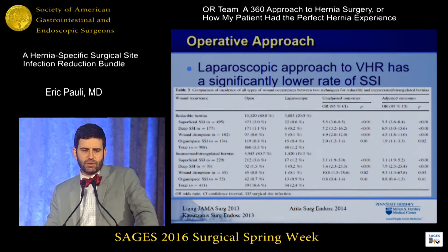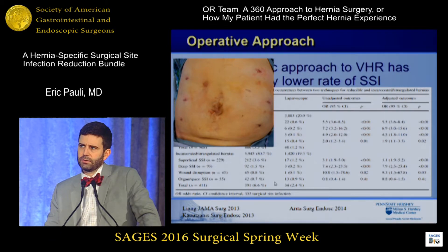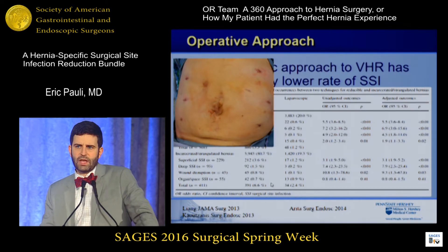There are multiple studies that show this. A great study here shows that for both reducible hernias and irreducible hernias, the rates of surgical site infections between open and laparoscopic cases are all significantly different in favor of laparoscopy. That's a well-established fact. But let's also not forget that wound infections happen laparoscopically.